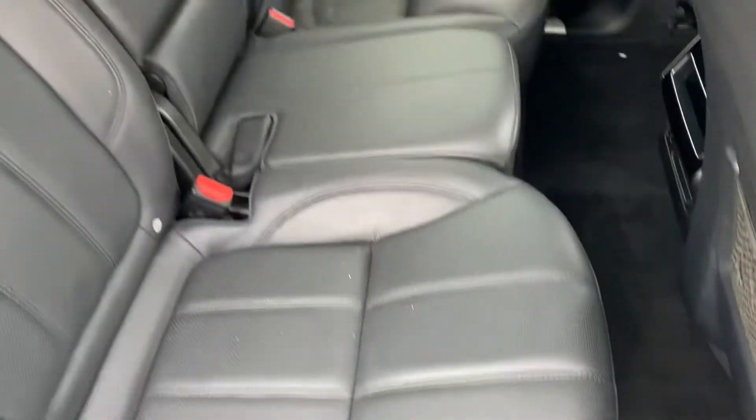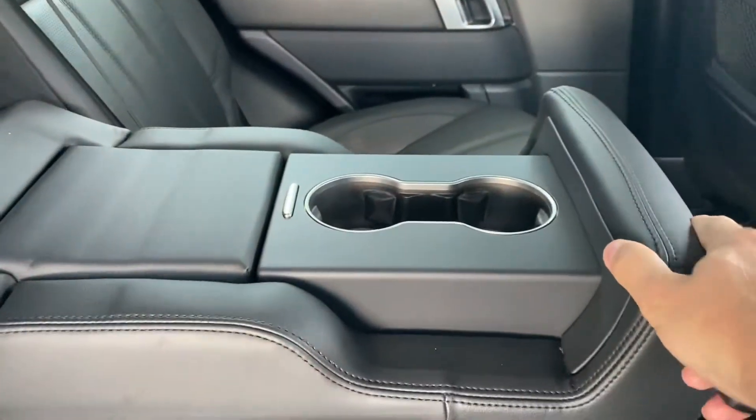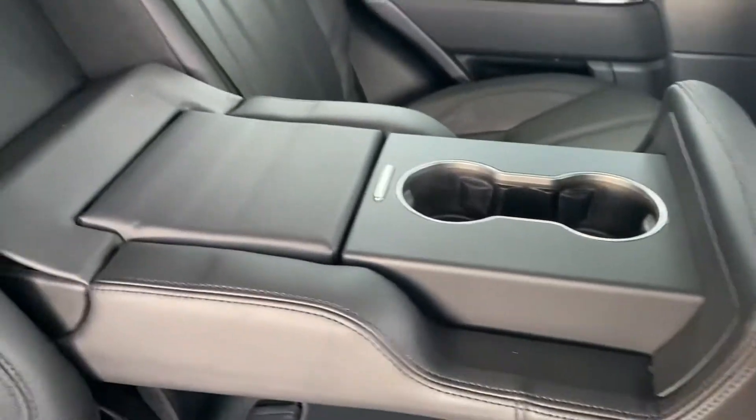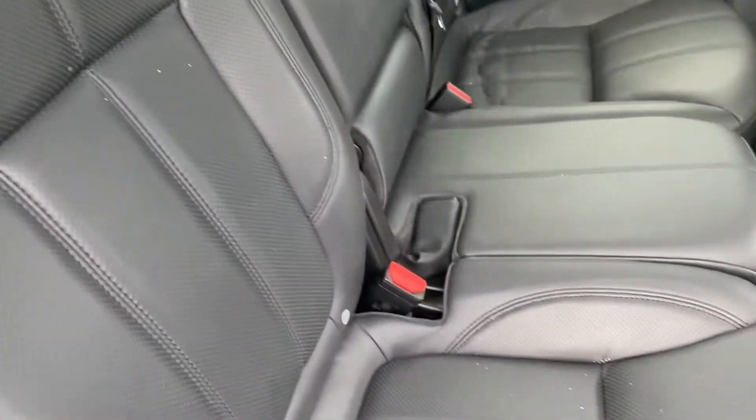As we go through the seats themselves, they're really in nice shape. They've always got these nice huge center armrests — when it comes down there's even a little storage. You can still see the waffle marks on the carpet from those all-weather mats, so the carpets are basically brand new — they've had rubber all-weather mats on them the whole time.